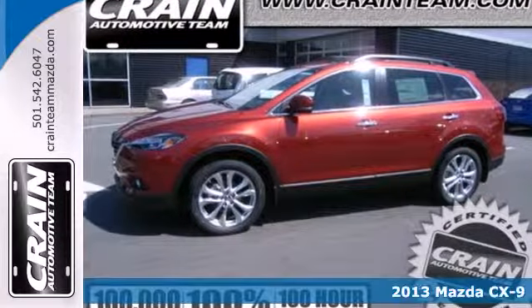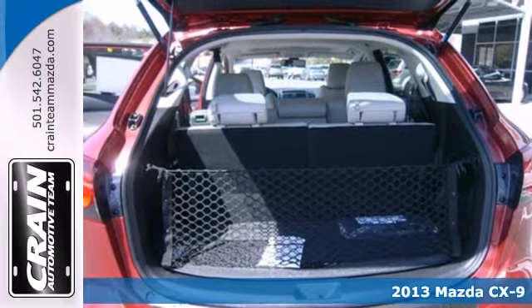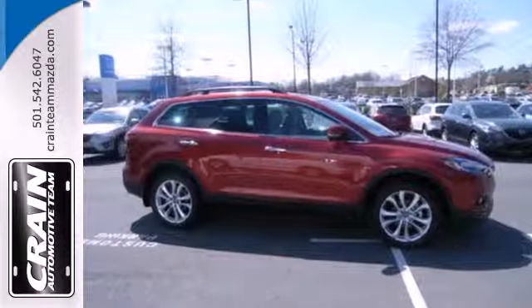It's a 2013 Mazda CX-9. Smooth is the very definition of this SUV. It has a level of refinement usually found in more expensive vehicles but for a more affordable price.